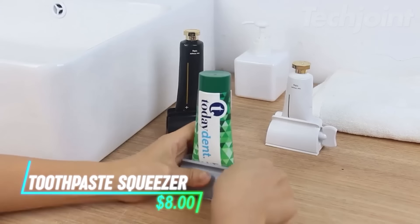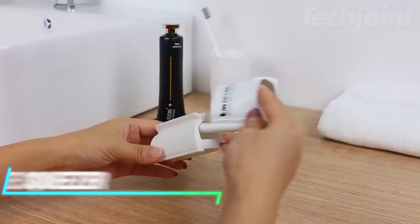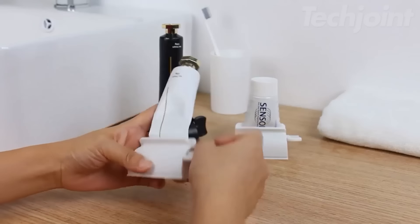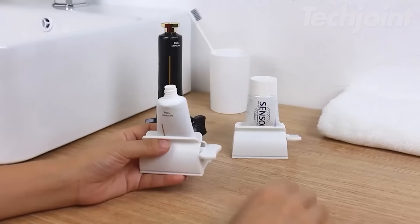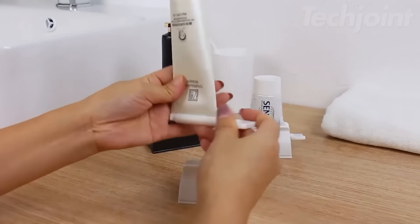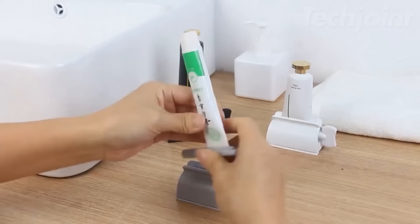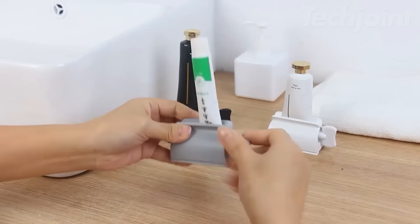Maximize every drop of toothpaste with this handy tube squeezer set. Simply insert your tube, twist the handle, and watch as it effortlessly extracts every bit of product. Perfect for cosmetics and sauces too, these durable tools help you save money by minimizing waste. Easy to clean and designed for stability, they are essential for every home.